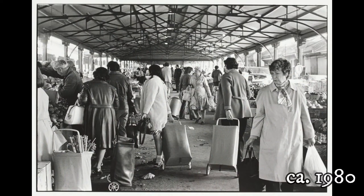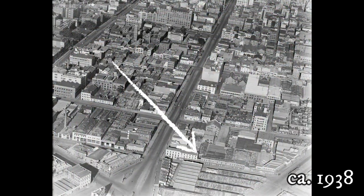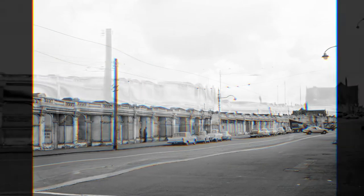An aisle in the fruit and vegetable section of the market with women wheeling shopping trolleys and carrying plastic bags. Melbourne from the Queen Victoria market looking along Elizabeth Street. Perimeter shops on Victoria Street south between Queen and Peel Streets.